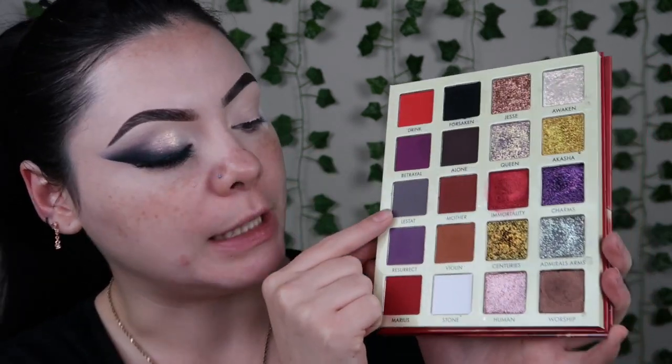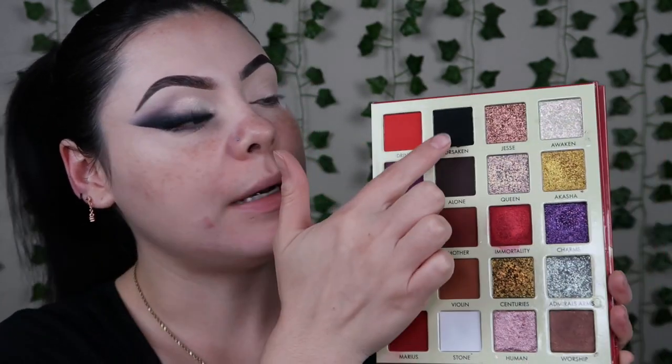I'm going to be taking the black shade Forsaken, Lestat, and the white Stone. I'm only using the white to help super lighten the blend. And then I'm taking the shimmer Awaken, which is actually like pink and green — it's duochrome. It honestly kills it every time. I'm going to basically start with shade Forsaken on the Morphe M506 brush.